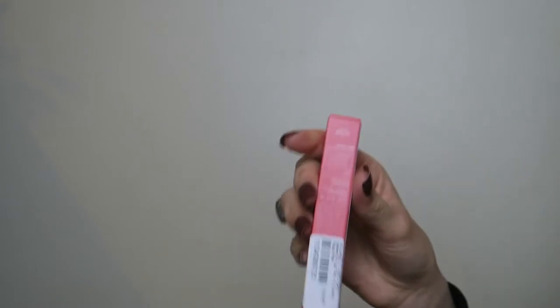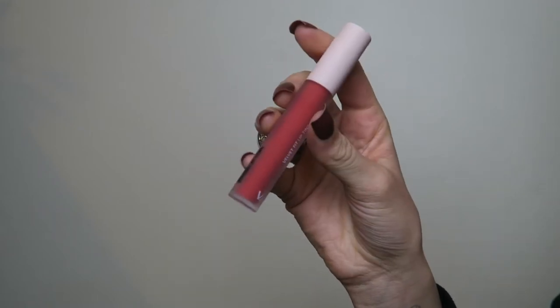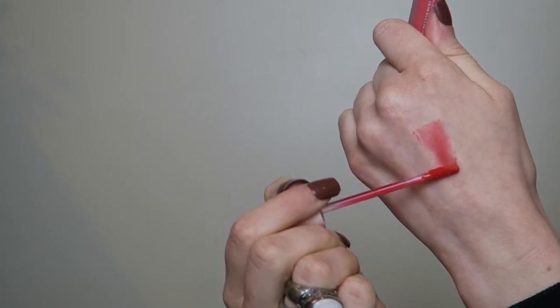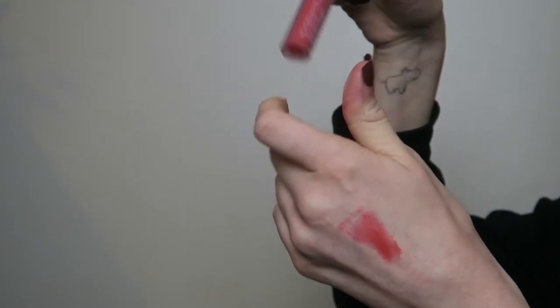Next we have a Velvet Lip Tint — this is not a color I wear everyday. This is in the shade Ruby Pink. It's not a liquid lipstick and not a lip gloss — it's a lip tint, so it's more sheer in formula. It's meant to look like your lips naturally but with color added. It's not super matte and not super glossy — kind of in between. I would have preferred a more nude shade personally, but it's nice to have different shades in my collection.